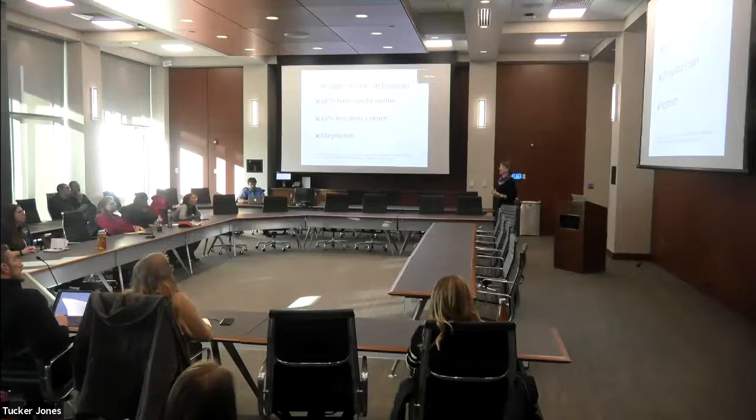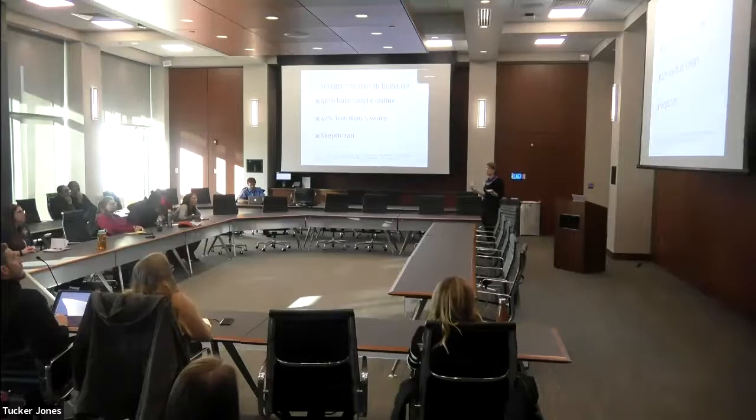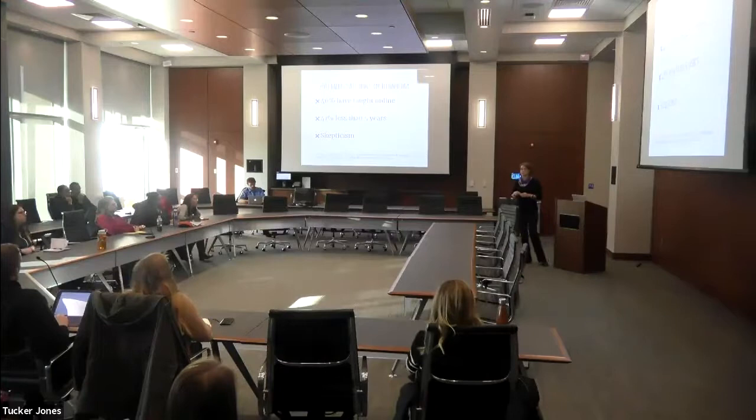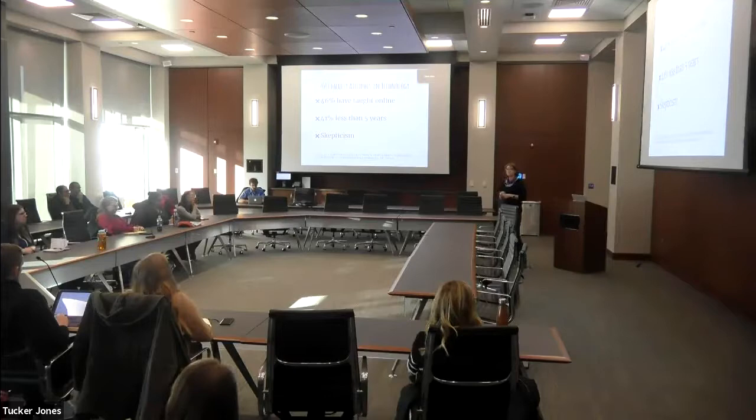Let's talk a little bit about faculty attitudes toward technology. There's a study that just came out last week, so perfect timing for this talk. 46% of the faculty polled have taught online — it's actually a little bit higher for public universities at 49%. That is significantly increased from 2013, when it was only about 30%. Faculty are expected to teach online more and more, and 41% of those teaching online have been doing so for less than five years.